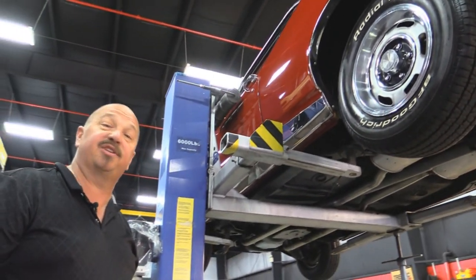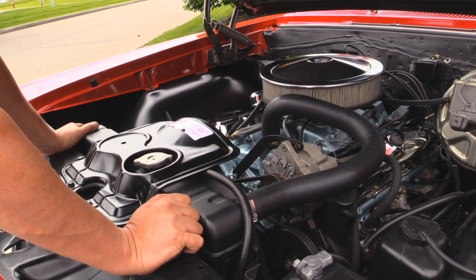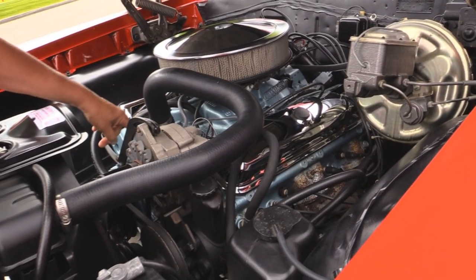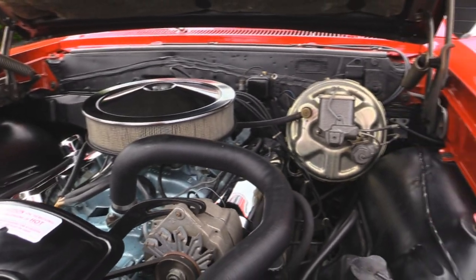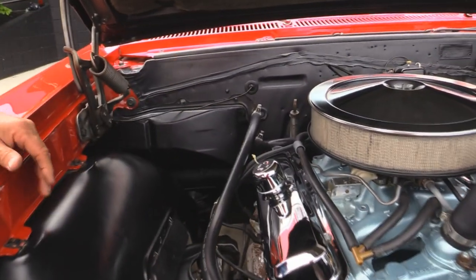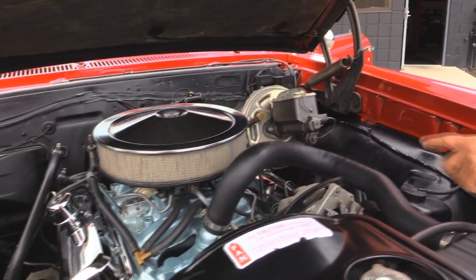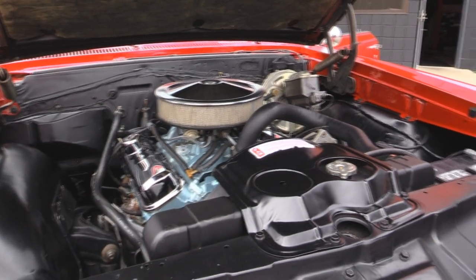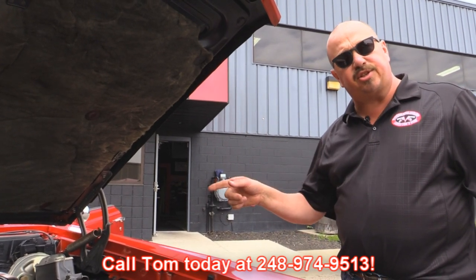Let's lower it down and take a look at that numbers matching 400 under the hood. Under the hood we've got a 400 — this baby is date code correct. It's the YZ block, the high horsepower block. It's got the correct intake on it and a period correct carburetor. The exhaust manifolds look great. The paint work on the inner fenders, the firewall, the hoses, the belts — everything is off the hook on this baby. She is sweet. We've got power steering, power brakes, and a good looking radiator. The car is beautiful under the hood. Give us a call at 248-974-9513 and let Vanguard Motor Sales park this dream in your driveway.